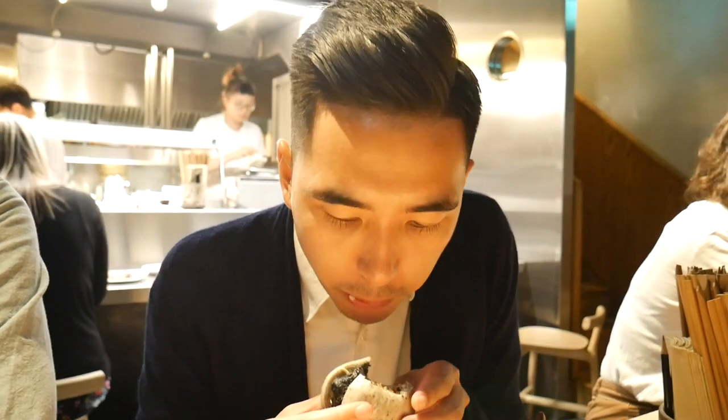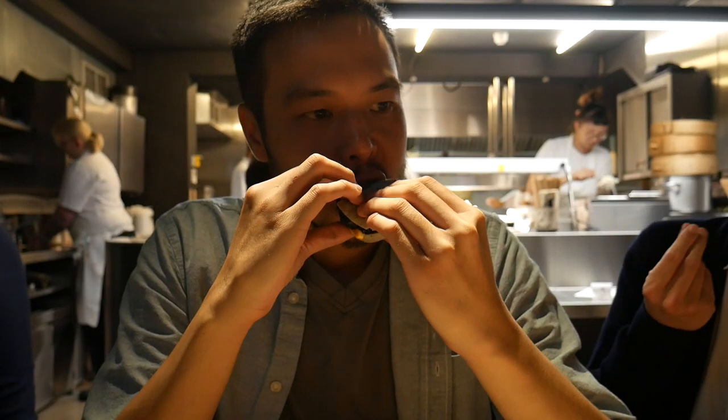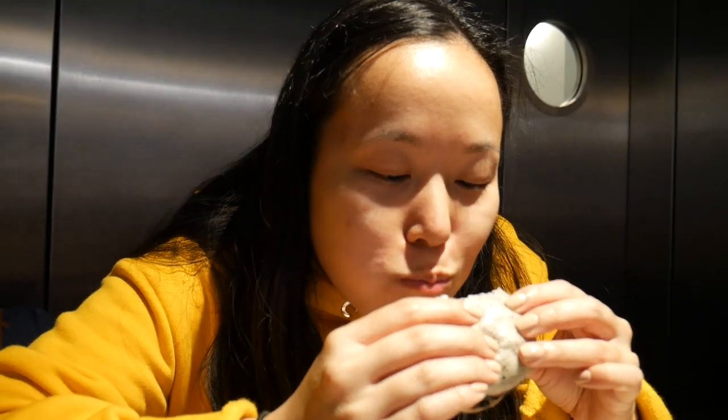Now we've got the black cod in a sesame bun with some hot sauce and mayo as well. It's good! You can't tell that it's deep fried but when you bite into it, it's really crispy. The cod is very flaky as well. This is just really good — my favourite bun. That is the best one!